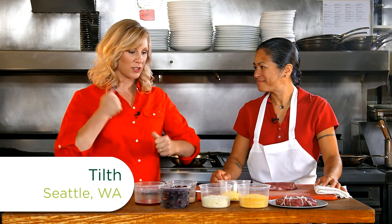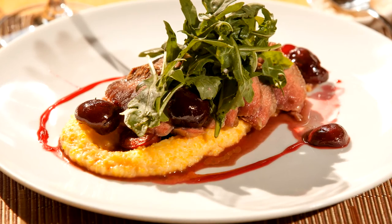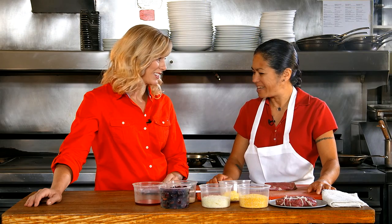We are going to get down and dirty in the kitchen. What are we going to do? We're going to continue representing Washington State with a little bit of lamb loin, and we're going to serve it with cheesy grits and some sweet and sour cherries. That sounds delicious. Should we get started?